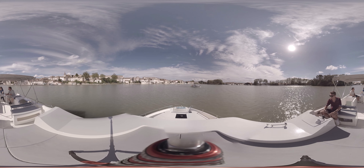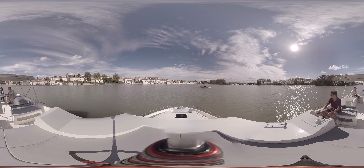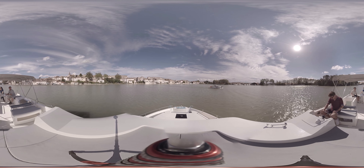Welcome to the boat. You're watching a 360 degrees video of our newest boat, The Horizon. Allow us to show you around.